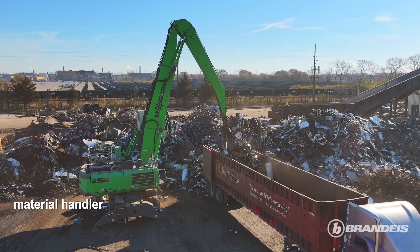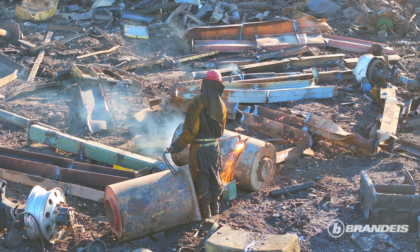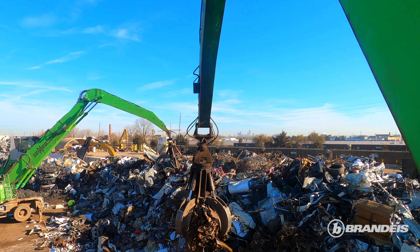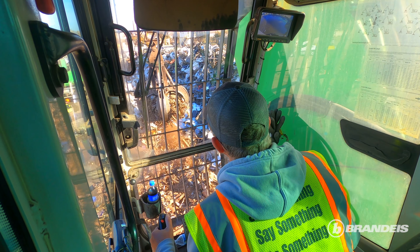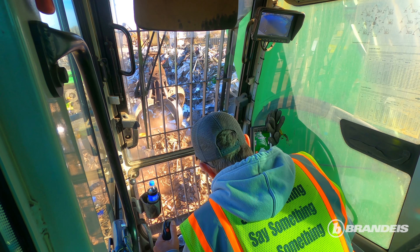So behind me, basically, we bring trucks in. These cranes behind me, they're unloading two trucks at a time. And if it's too big, we can process it here on site over in our torch field. Our 840 — there's one behind me that's unloading. Where he sits, that's about as far as he goes — that to the fuel tank and back. That's what he does all day, every day, unloading trucks.